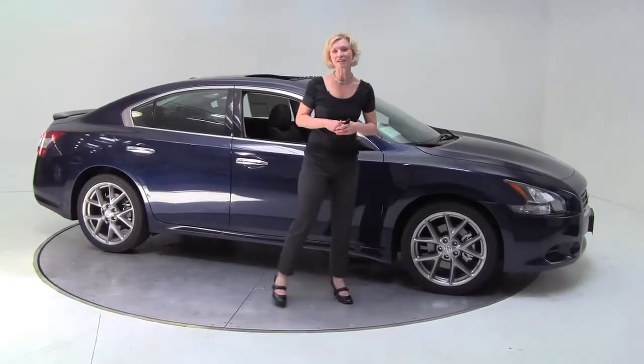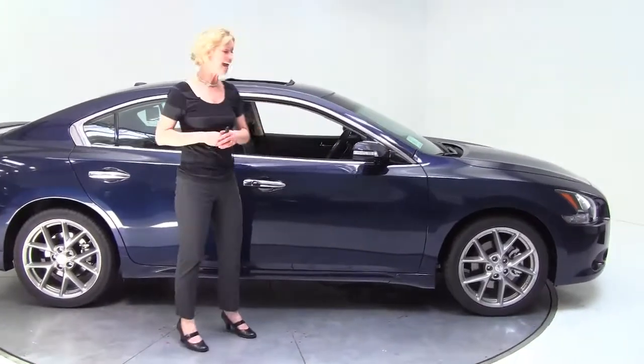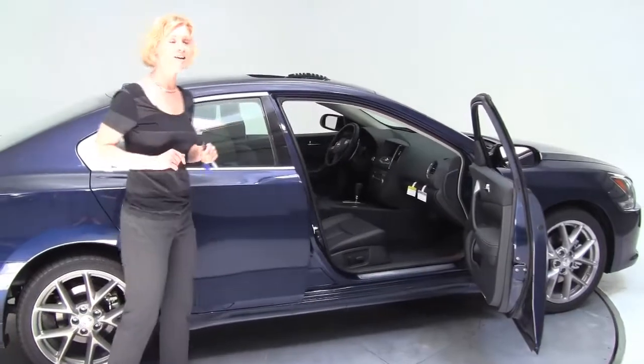Hi there everybody, this is Erin coming to you once again from Feldman Nissan, Bloomington, Minnesota. I'm here today to introduce you to the 2011 Nissan Maxima 3.5 SV.